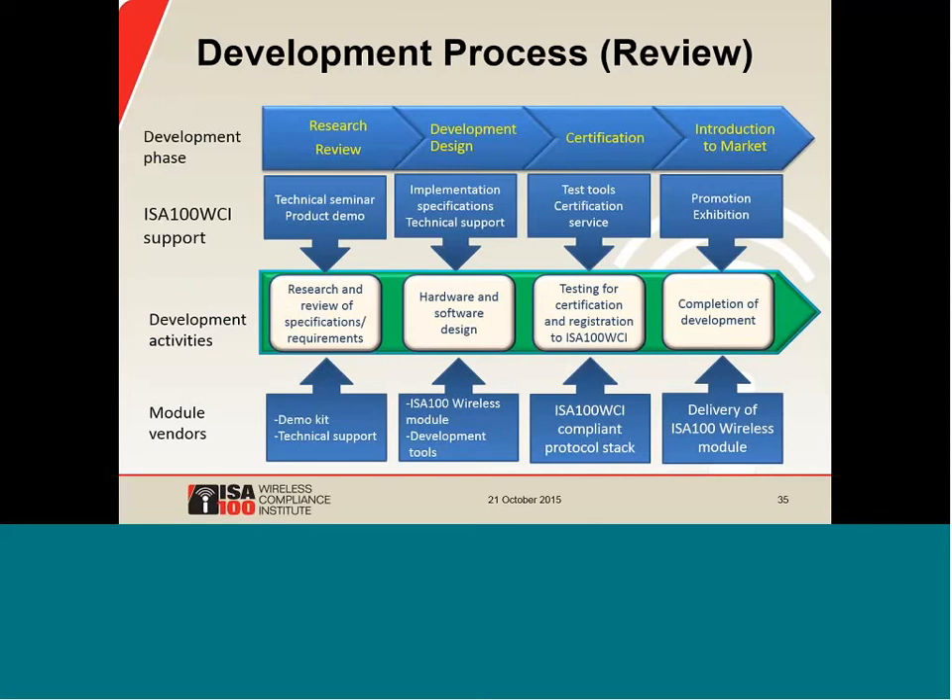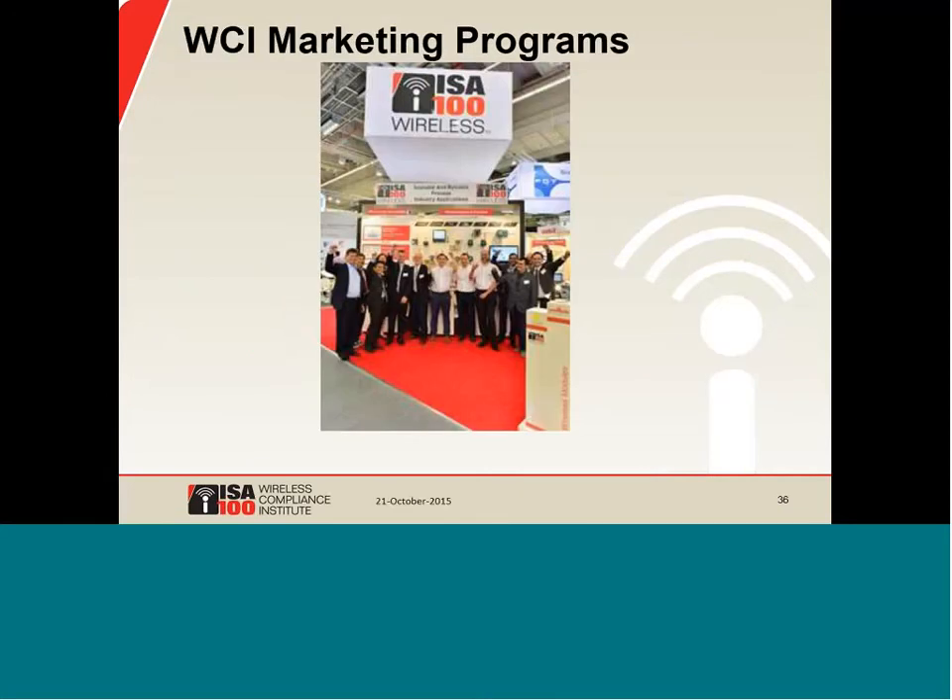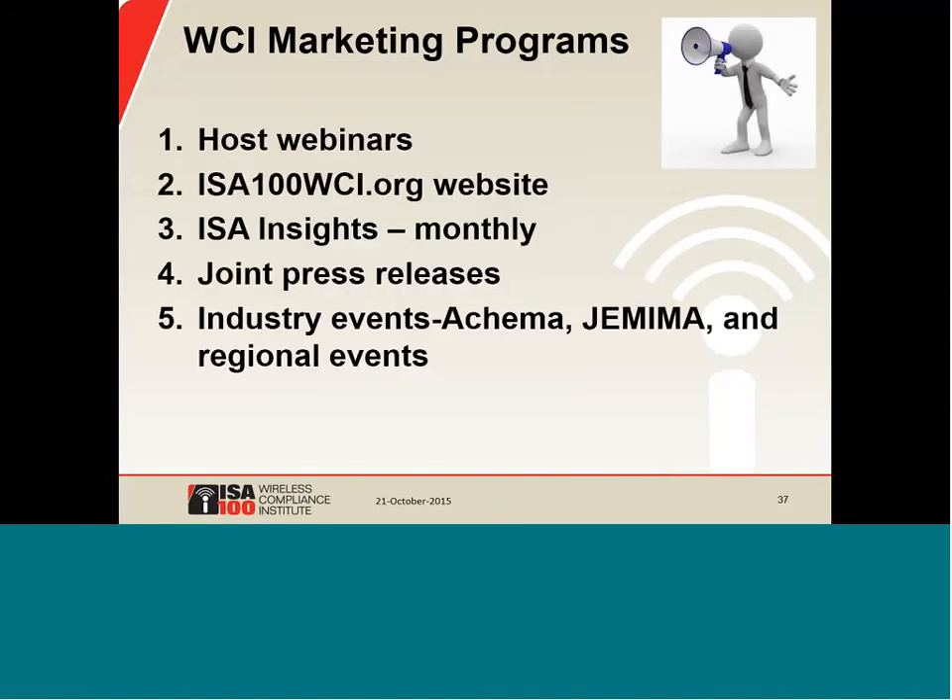So you've done your research, developed your product, and received your ISA-100 wireless certification from WCI. At this point you are ready to introduce your product to the market, and there are WCI programs to help you with that. For an overview of WCI marketing programs, I'll pass the baton back to Andre Restaino, the managing director of WCI. Let's say you've built your device and got it certified — how can WCI help you launch your device into the marketplace? On this slide you can see five of our marketing programs.